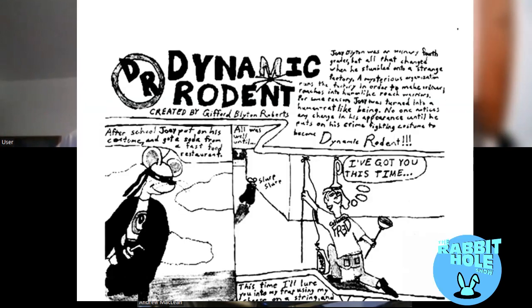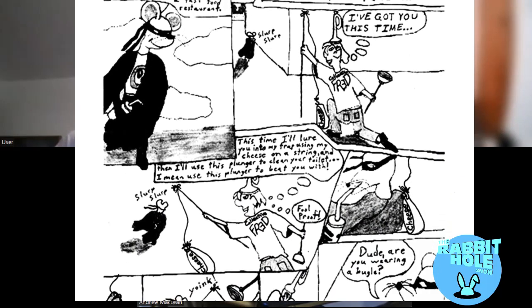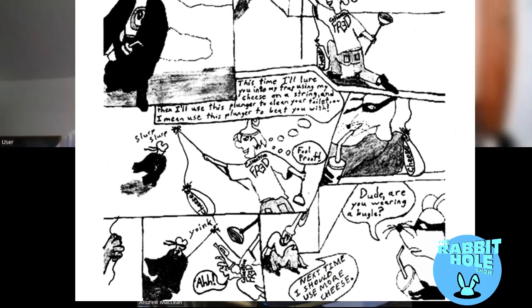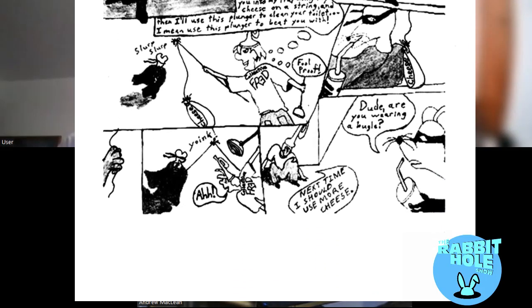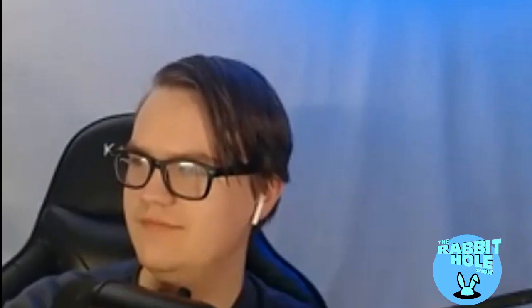I was meant to have my own little college cartoon of Dynamic Rodent on the back cover, but the way they printed it they did an ad on the back cover instead. Yeah, there's a nonsensical story I did making fun of an inside joke from college, where the guy is wearing a trumpet and tries to get Dynamic Rodent using cheese on a string and a plunger.